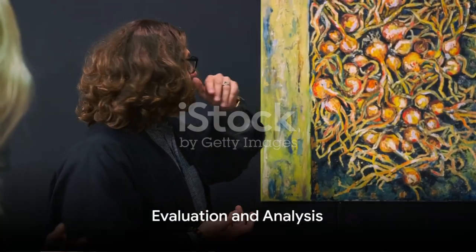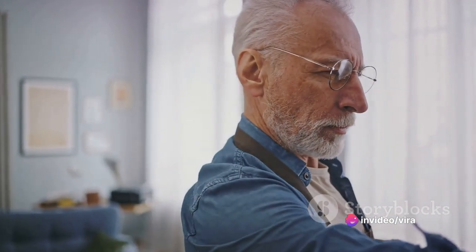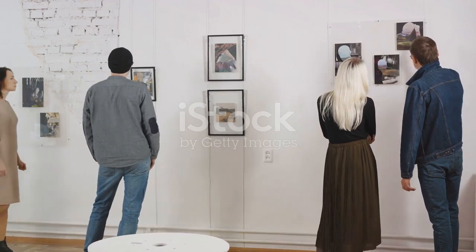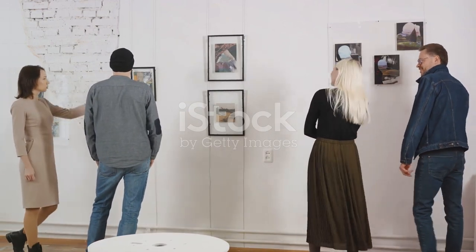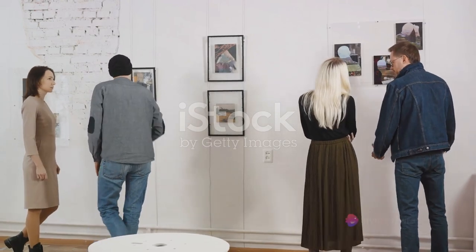Next, critics navigate the realm of evaluation. They evaluate the artwork, expressing their opinions on its quality, significance, and impact. This is not simply about liking or disliking the artwork — it's a thoughtful analysis that may highlight both its strengths and weaknesses.